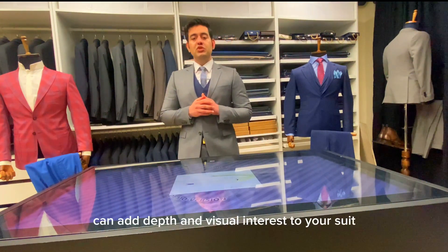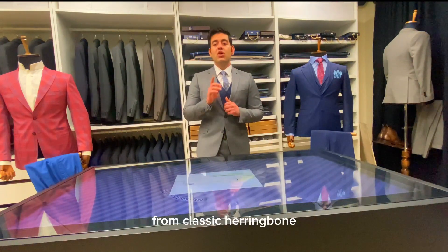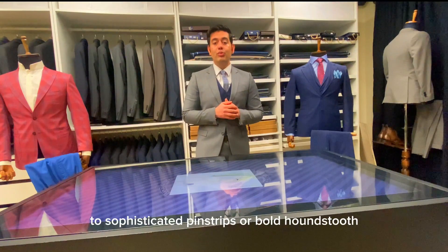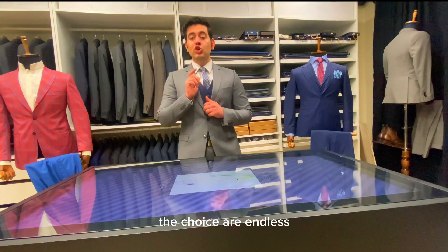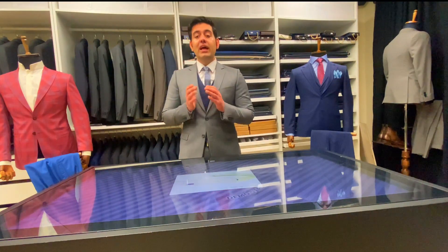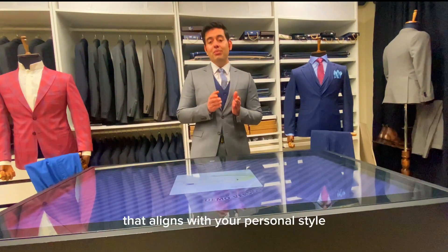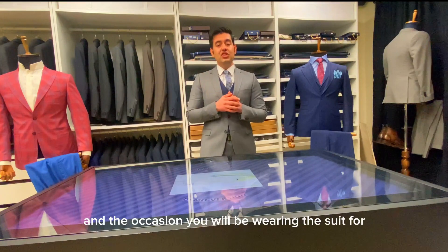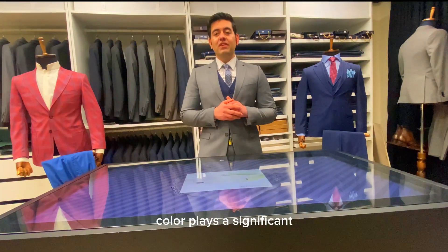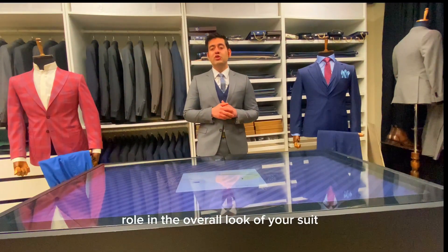Texture and pattern can add depth and visual interest to your suit. From classic herringbone to sophisticated pinstripes or bold houndstooth, the choices are endless. Select a texture or pattern that aligns with your personal style and the occasion you will be wearing the suit for.